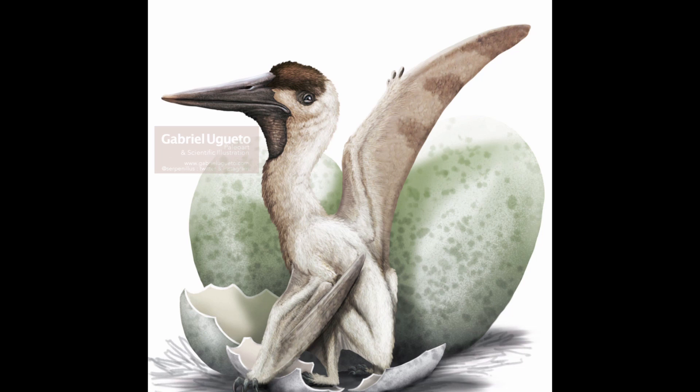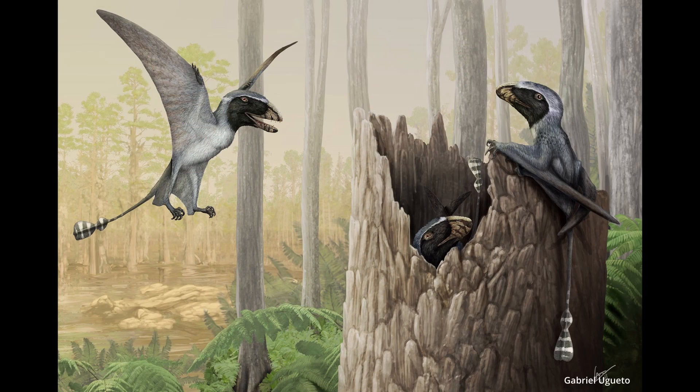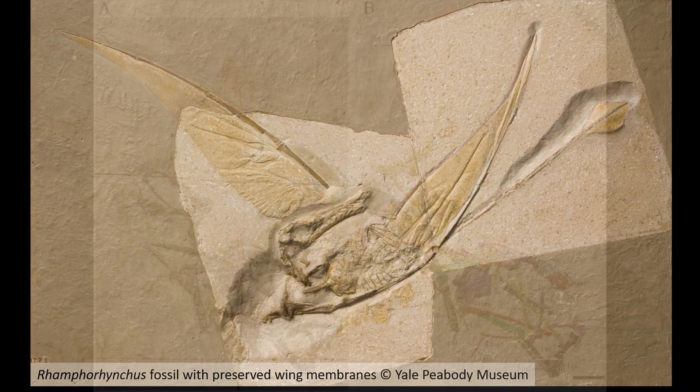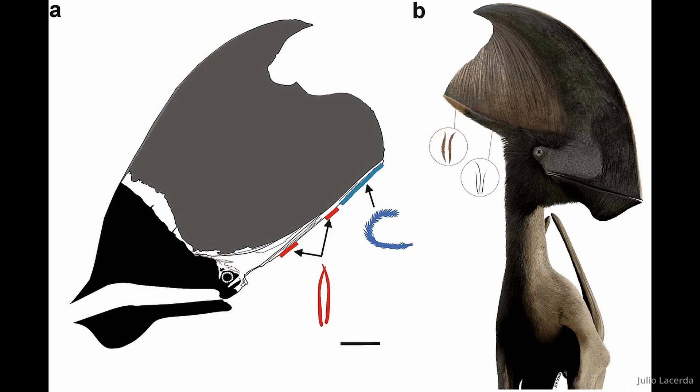Most or all pterosaurs had hair-like filaments known as pycnofibers. These were dense filaments, but not very comparable to mammalian hair by any means. In 2018, a study showed that some pterosaur pycnofibers had branching structures, just like early stages of feathers. The study stated that they had found four distinct types of these pycnofibers covering different parts of the animals' bodies.